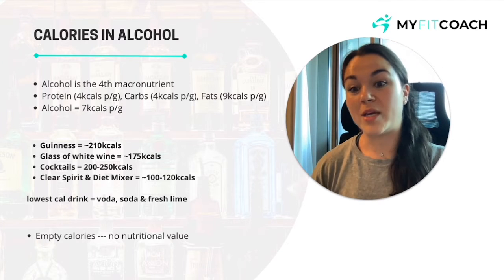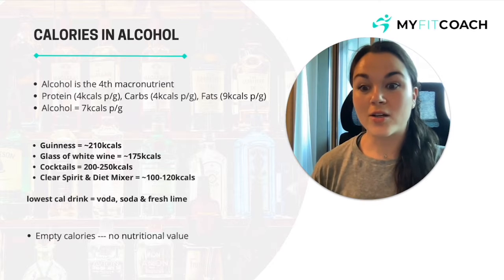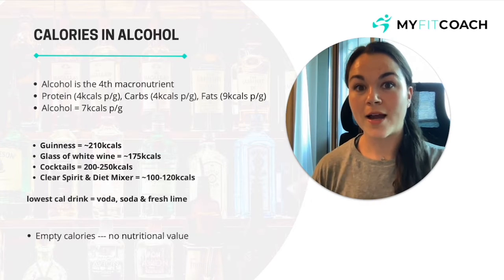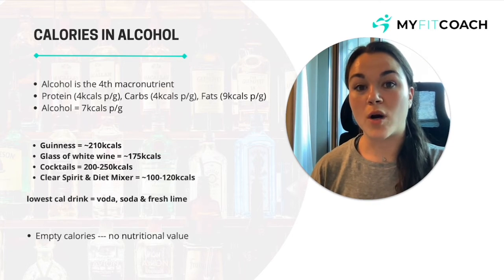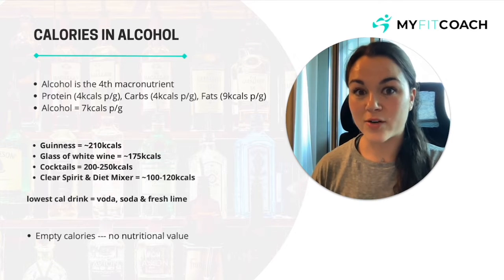A pint of Guinness has around 200 to 210 calories; a glass of white wine around 175 calories, obviously depending on the size. Cocktails can range from 200 to 250 calories — they are more calorie-dense due to the sugar and syrups in them. Clear spirits and diet mixers range between 100 to 120 calories per drink, depending on whether it's a single or double. The drinks I'd recommend most if you're in a calorie deficit would be a vodka soda with fresh lime or a gin and slimline tonic, as they are the lowest in calories.